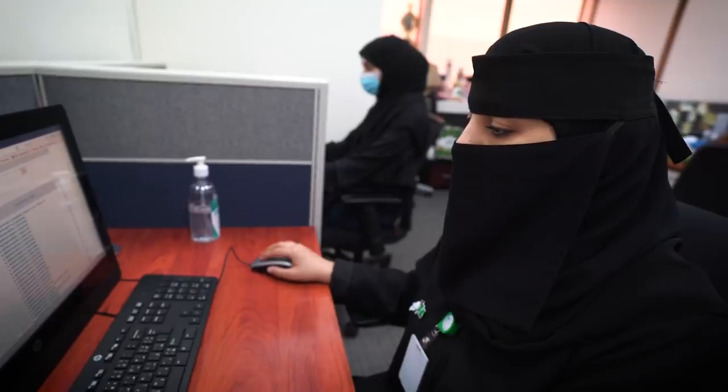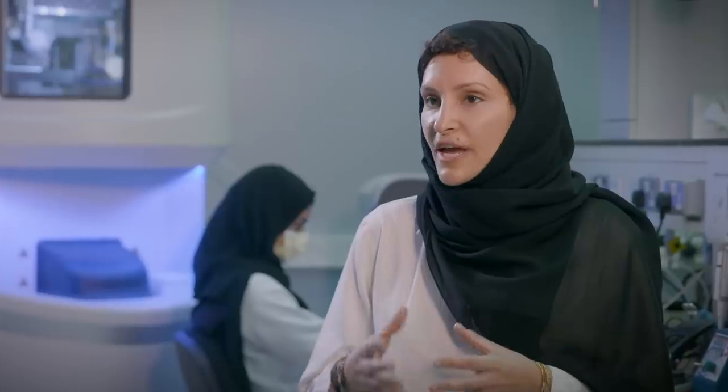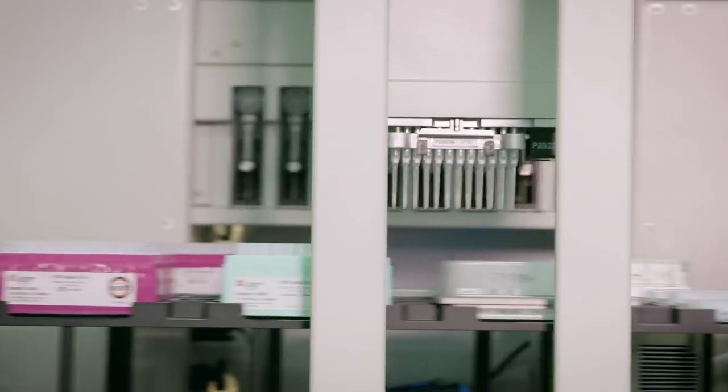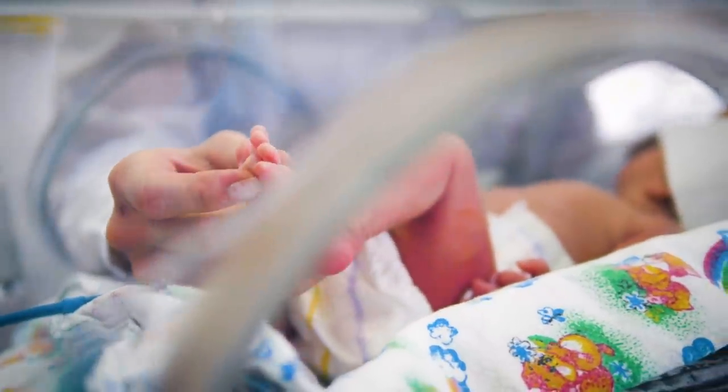By using our data in two programs that we are now initiating, we will be able to educate and decrease genetic disorders within the Saudi population. The newborn screening program is a comprehensive program that tests the newborn baby's blood for various heritable and congenital diseases within 24 hours of delivery. If the result shows that a baby is affected, the parents are called as soon as possible and offered treatment and genetic counseling.